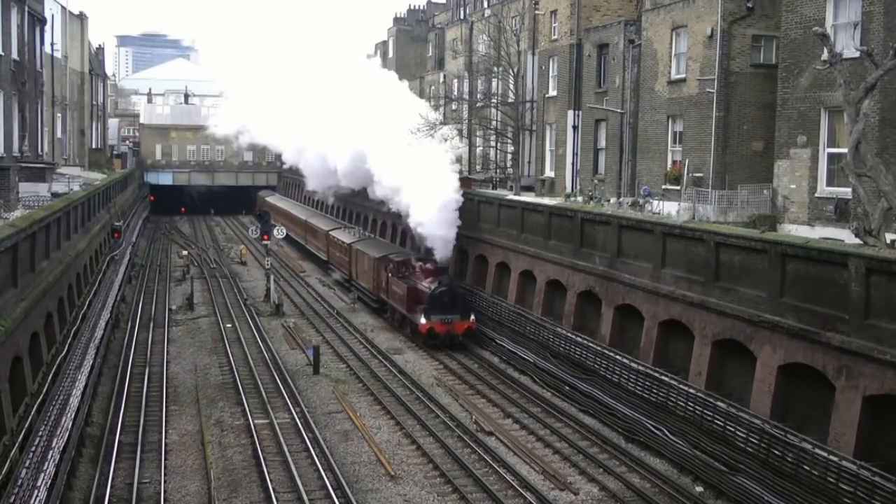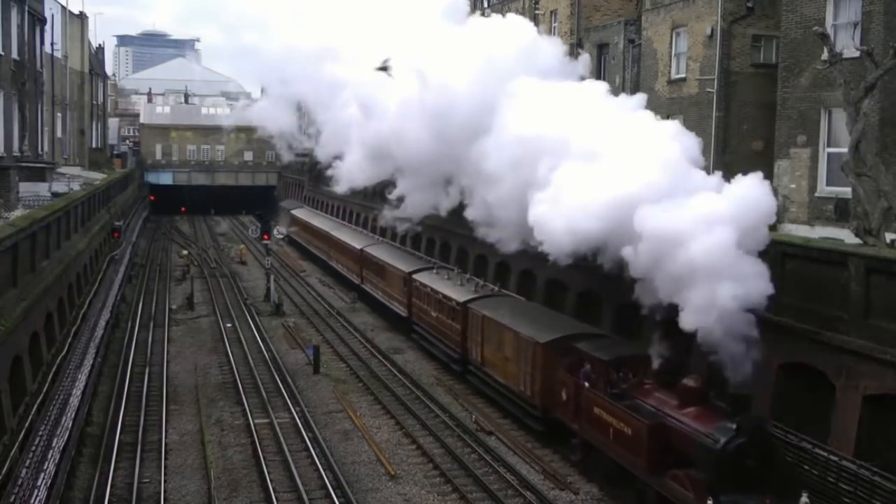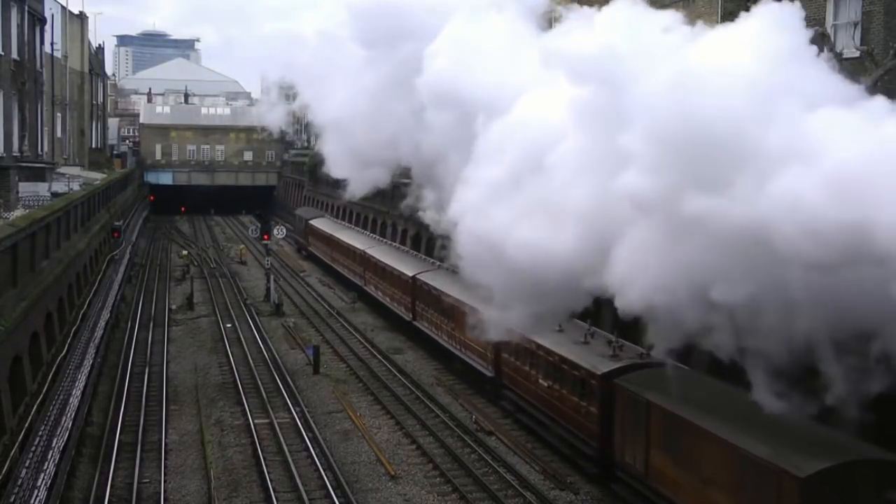During its first trial, it came near to exploding. Problems with steaming and with pressure retention were never solved.